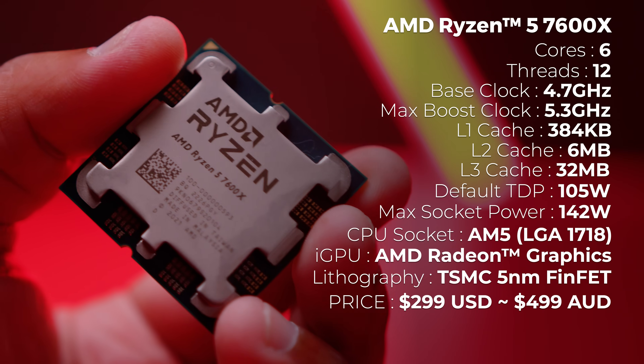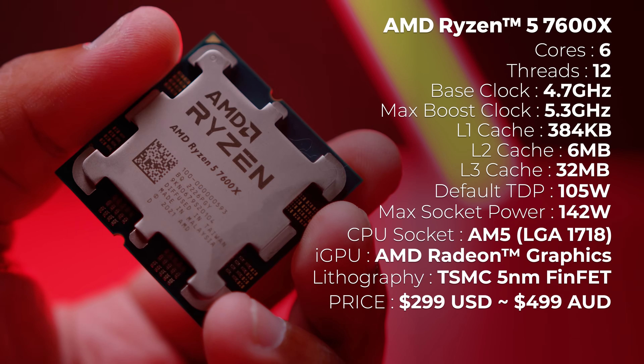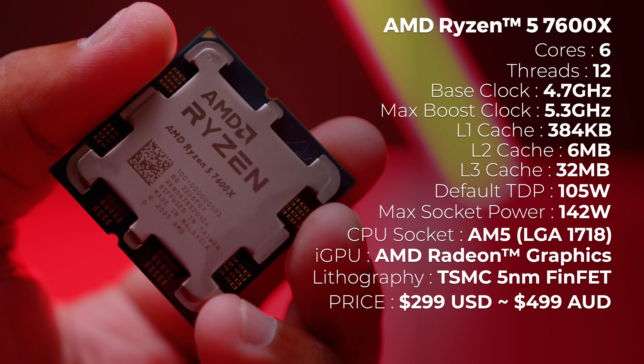The AMD Ryzen 5 7600X comes in at around $299 US dollars, or around $499 Australian dollars at the time of filming this video, but as usual, depending on when you're watching this, it is subject to change.